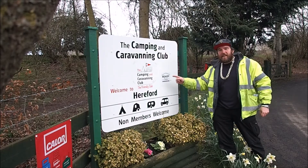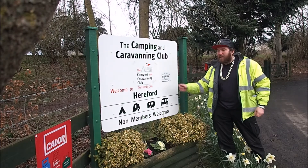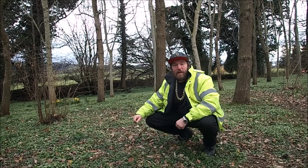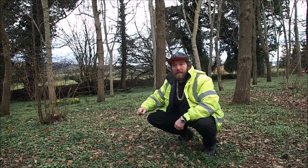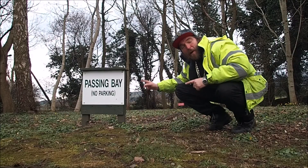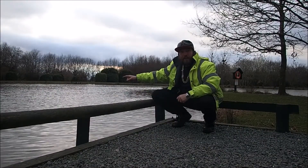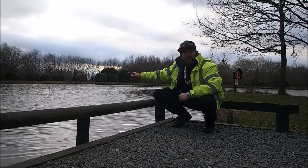We're at the Camping and Caravanning Club site at Hereford. I'll show you around — it's rather good. There's some pleasant open woodland spaces and an entrance track with passing places. There's a lake where people come and fish. You can join them if you wish.